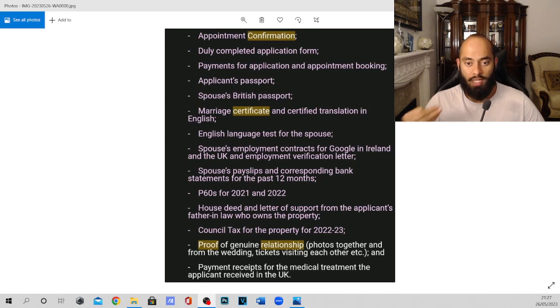Next, the spouse's employment contract and UK employment verification. As I am the spouse, I had to show my employment contracts for the last 12 months and my employment verification. You need to get a letter from your workplace verifying your name, the company you work at, your start date, and that you are full time. They also need your payslips and corresponding bank statements for the past 12 months, to confirm that your salary has been paid into your bank account.